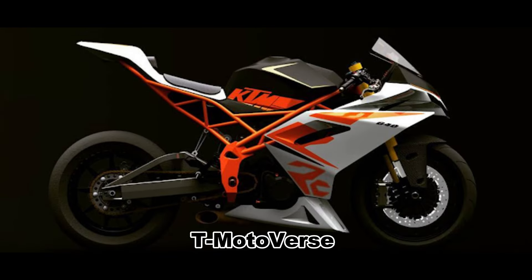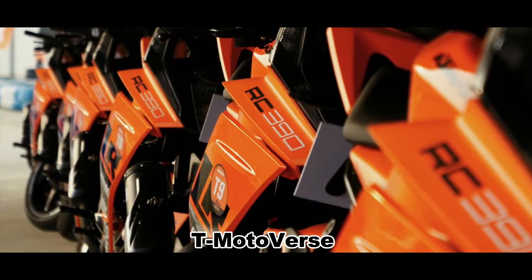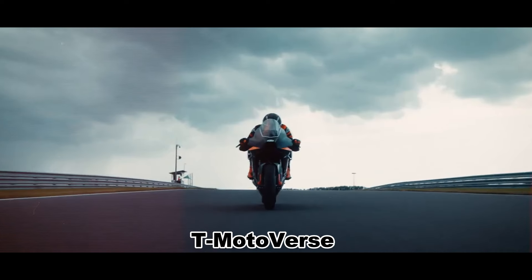The design draws inspiration from the upcoming RC 390, which is expected to feature a new fascia that resembles the RC 8, the company's discontinued Superbike.